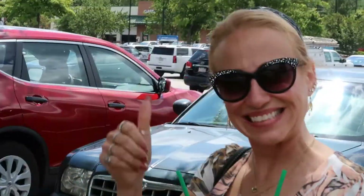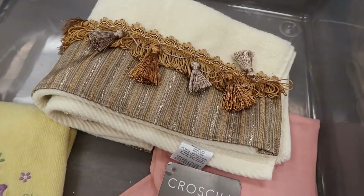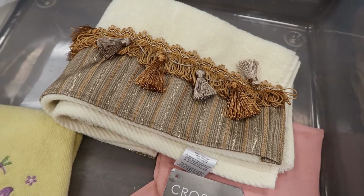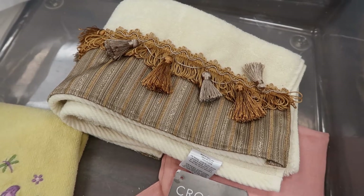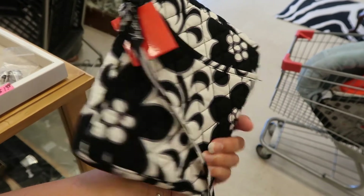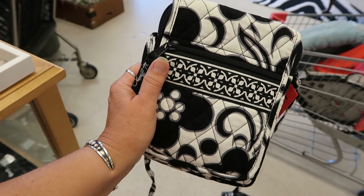This is one of those confusing towels that you buy and put up in the bathroom but nobody's actually allowed to use to dry their hands on. I found this really cool petite Vera Bradley purse that'll look really nice with a black and white outfit.